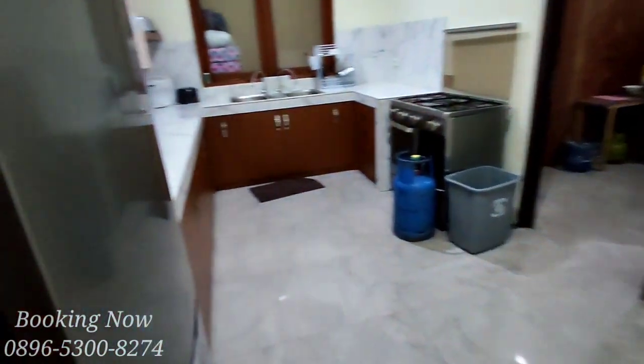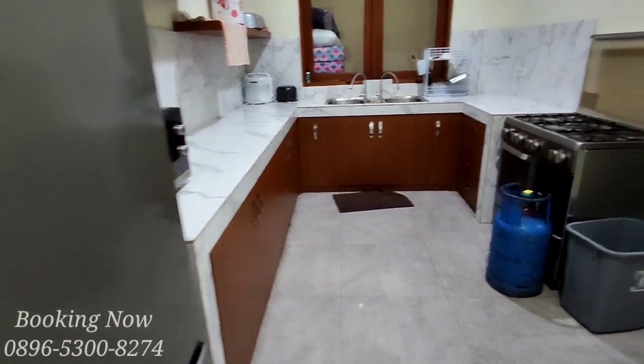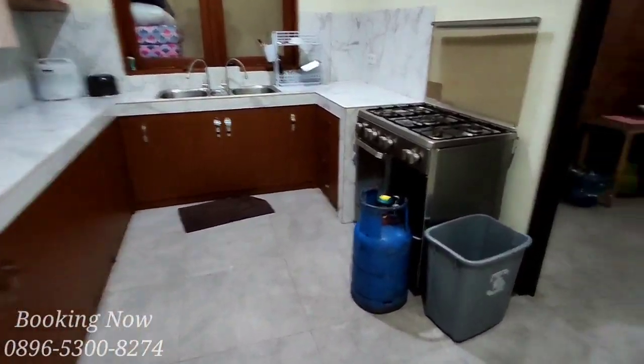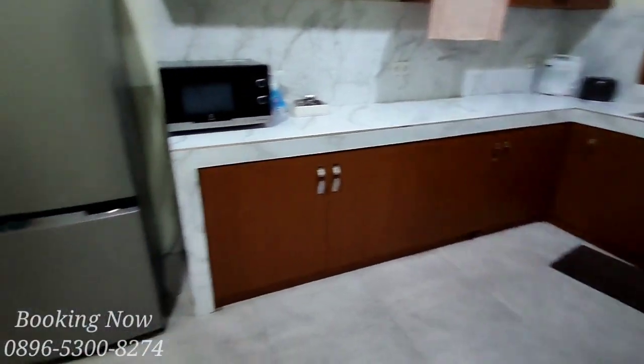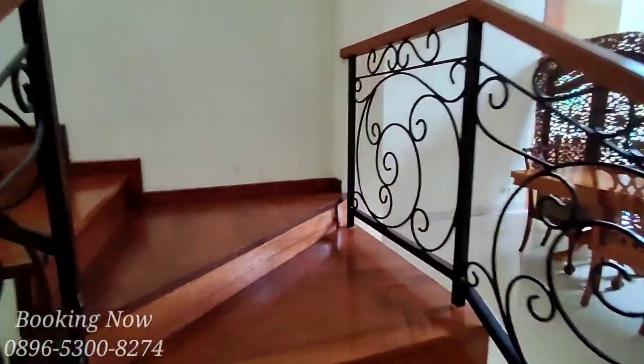Untuk dapur kotornya sudah tersedia kulkas, alat masak, alat makan, dan kita juga disediakan alat barbecue. Dari dapur kita langsung menuju ke lantai yang kedua.